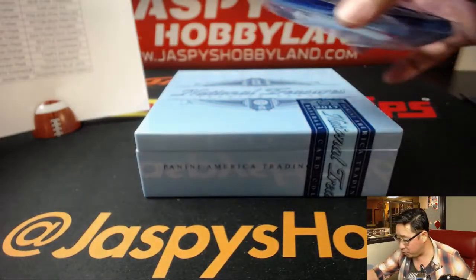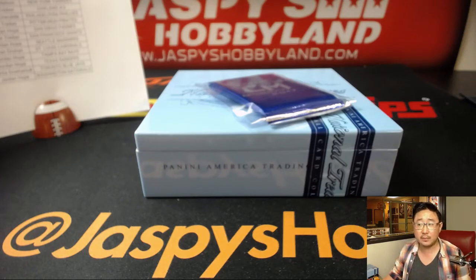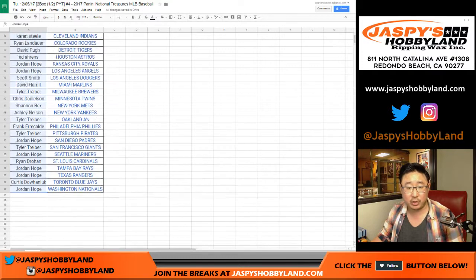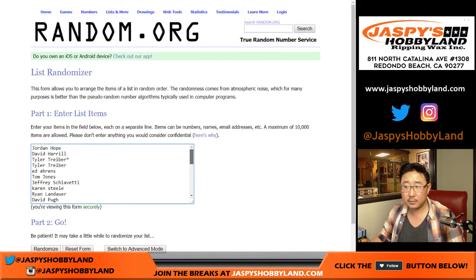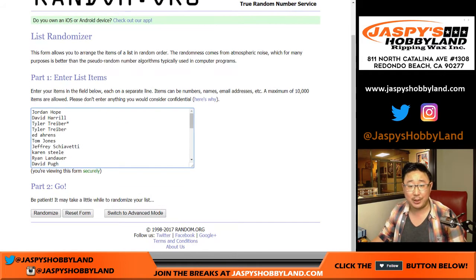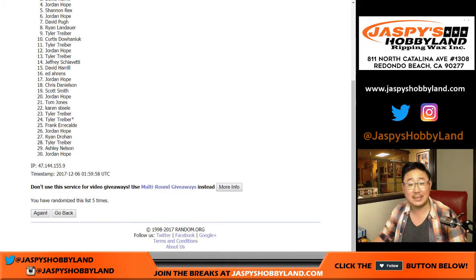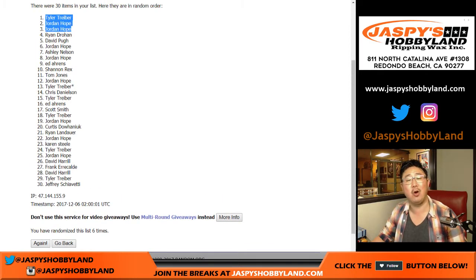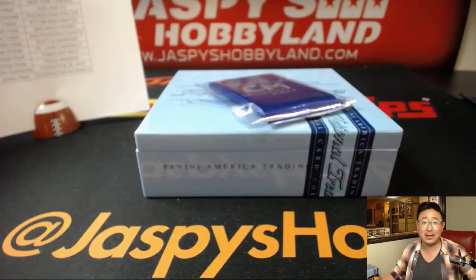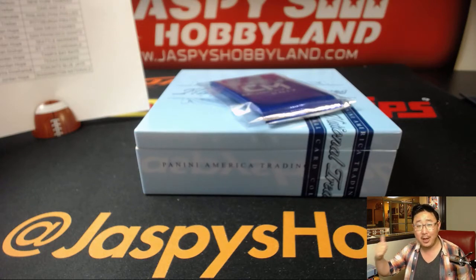We got a few Cyber Monday packs to give away — they'll be randomly inserted to three people. Let's go back to the list, roll the dice — the top three people will get one pack each. After six rolls, the top three are Tyler, Jordan, and Jordan. Nice — what a break for you too. Thanks very much everyone. There'll be another two-box National Treasures Baseball break with Cyber Monday packs on jazbeeshobbyland.com. We'll do some more — we've got plenty of fresh cases too. See you next time, bye bye.